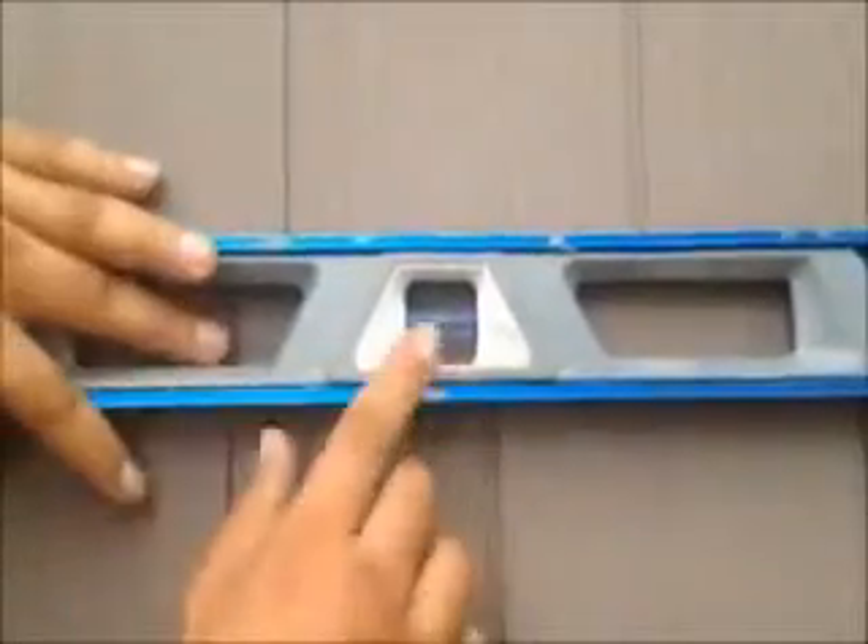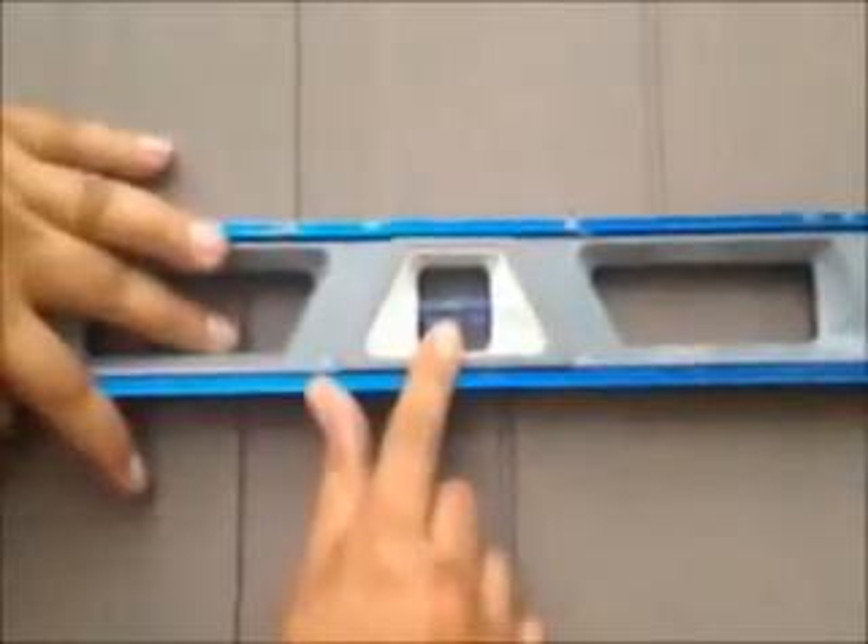That's what you want — that's what you want with every course once you install. Here we are. We just installed vinyl cedar shake siding on this house. We're on the front now and as you can see,